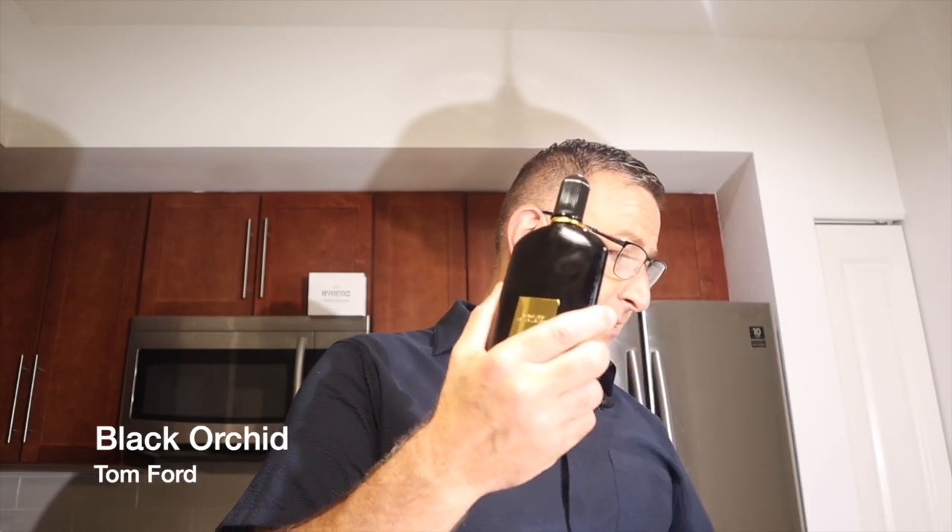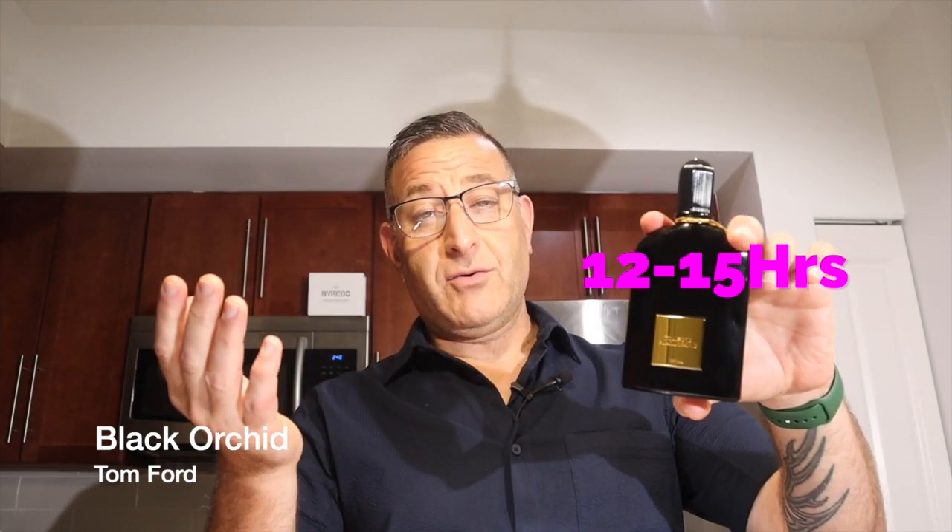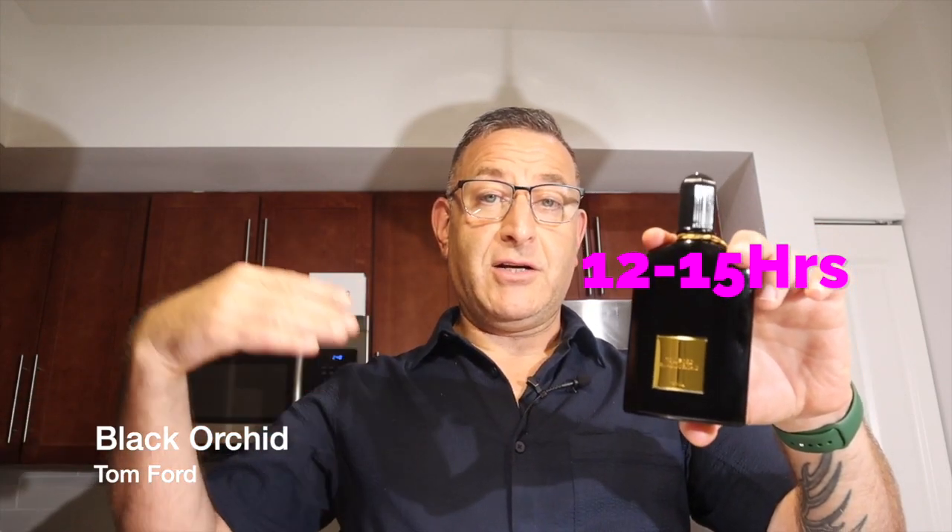Tom Ford Velvet Orchid Lumiere — lumiere means light — smells like Velvet Orchid and a bit like Black Orchid, but lighter. If you like Tom Ford elegance without it being too heavy, definitely get Velvet Orchid Lumiere. Tom Ford Black Orchid is a dark chocolate fragrance with vanillas and sweetness underneath — beast mode. One squirt for work; three squirts is game-changing. It lasts 12 hours. Paco Rabanne Lady Million Privé reportedly smells similar.